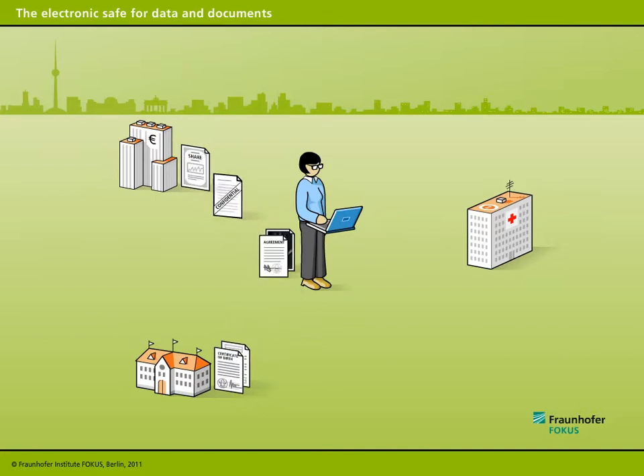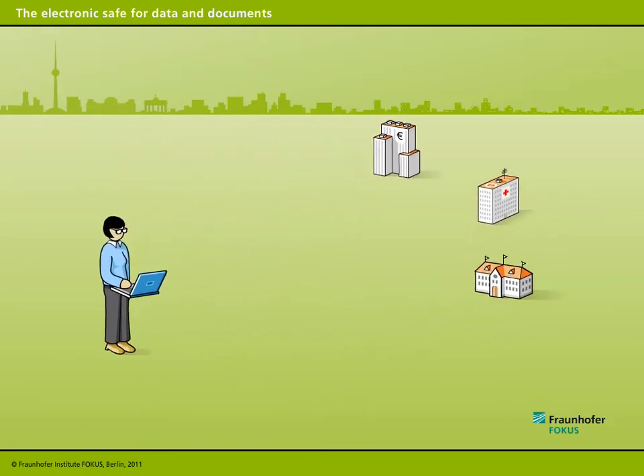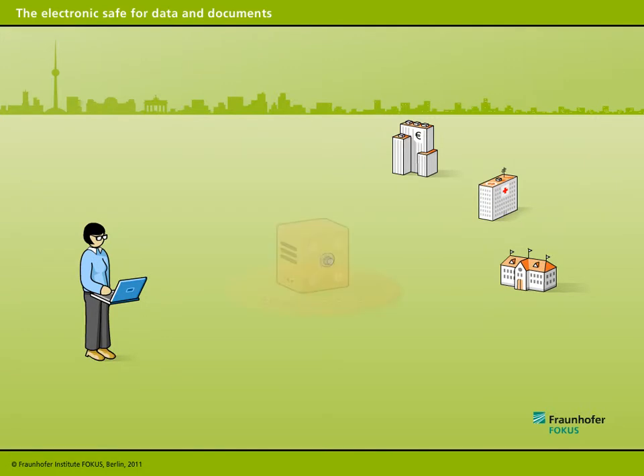Protecting the security and confidentiality of data from attacks is a difficult and costly enterprise. Customers of private firms, as well as ordinary citizens who have to deal with government offices, feel increasingly unable to determine how their data is used. For these reasons, it has become more necessary than ever before to have systems that can safely store digital data and documents and release them in a controlled fashion.